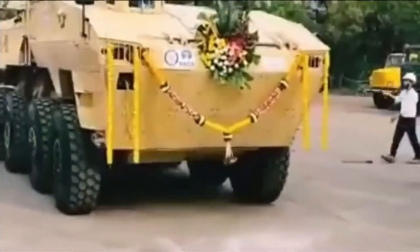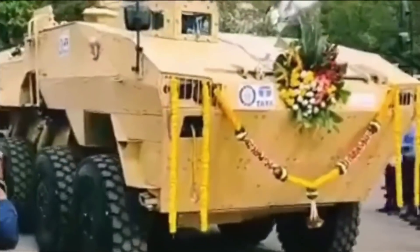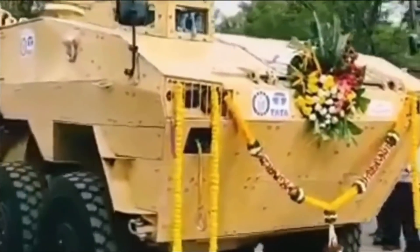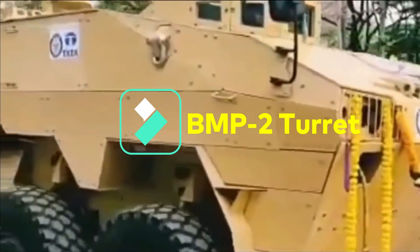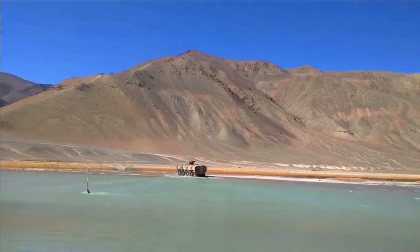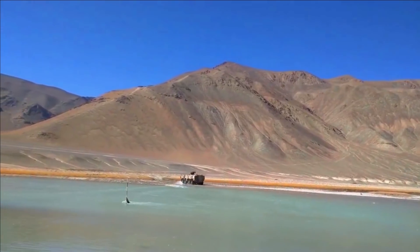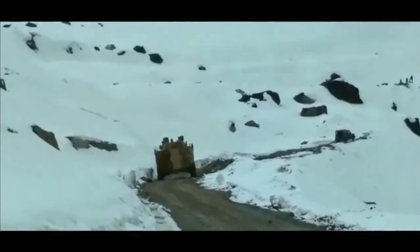It is expected to have been inducted into the Army in small numbers, but this has not yet been confirmed. While the turret of Tata VAP visible in the video does not look very sophisticated, it has been designed as per the requirements given by paramilitary forces. VAP features a modular design, which means a turret of any choice can be fitted depending upon the requirement.